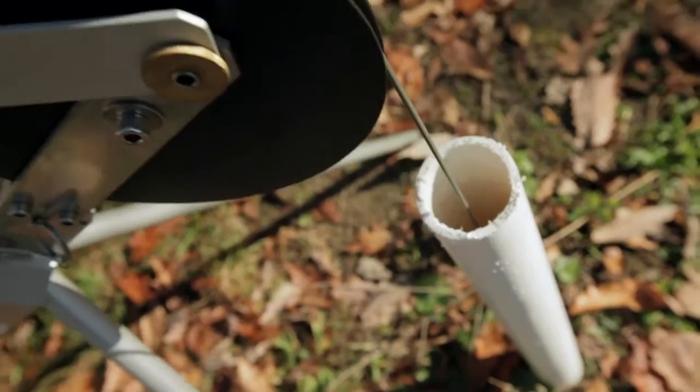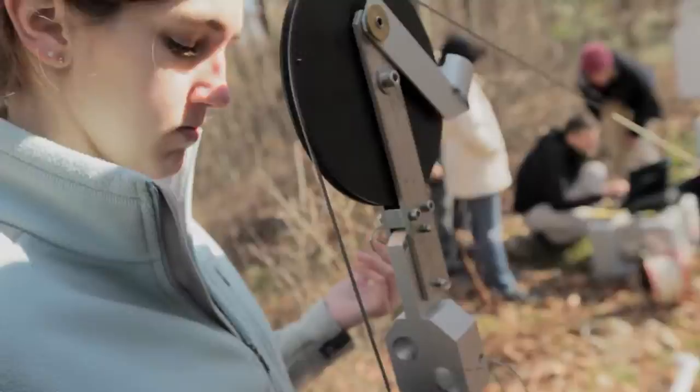A lot of the water that we use is underground. It's like a natural storage reservoir down there. Part of what makes it an interesting place to study is that we can't see anything. The underground piece of the water cycle is a really interesting but very complicated place to be.